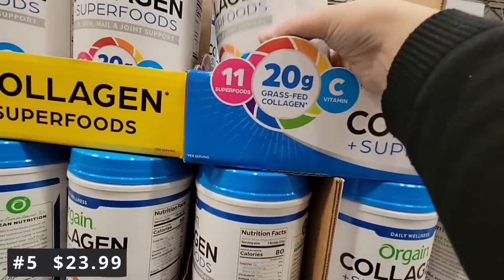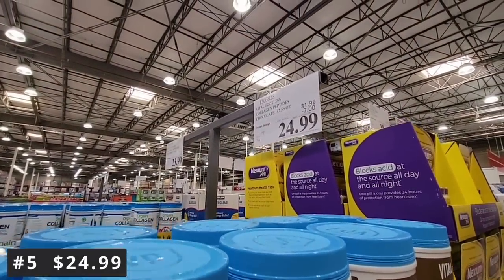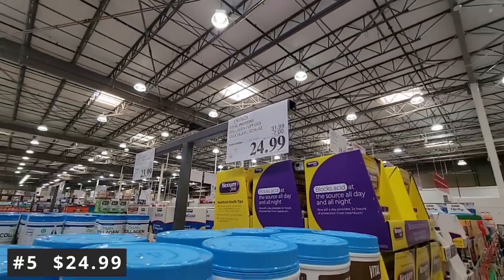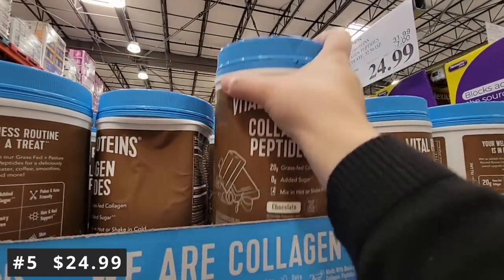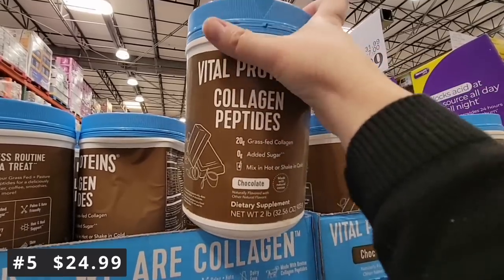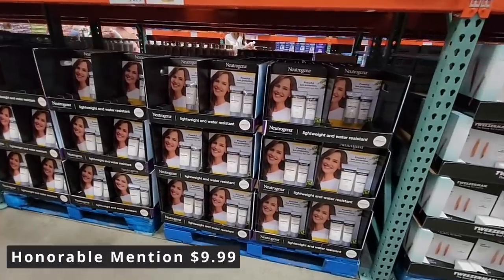Also included in number five is the Final Proteins Collagen. This is a two-pound container — the Orgain was 1.6 pounds. This one is chocolate flavored. There is a vanilla for Final Proteins, but right now that one is not on sale, so we're focusing on the chocolate. If you like doing a chocolate shake or adding chocolate flavoring to your coffee, this is another great way to get that extra collagen.